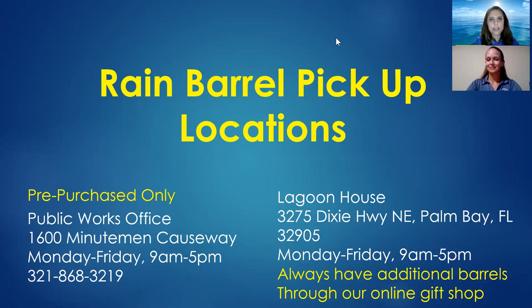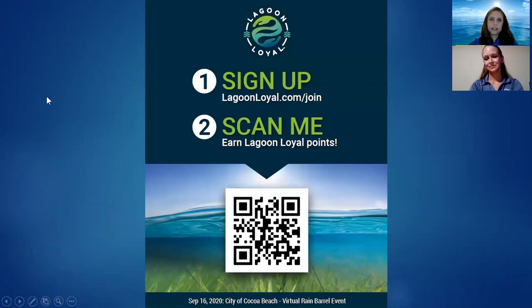If you're interested in a volunteer presentation, you can email me at Nicole@MRCIRL.org. We're more than happy to do presentations — definitely virtually right now through Zoom, or in person if needed.